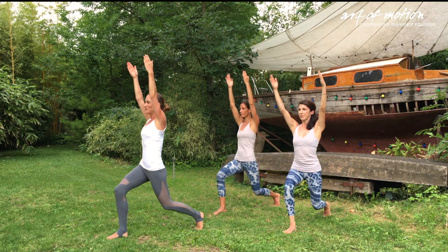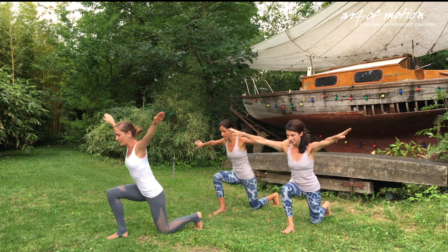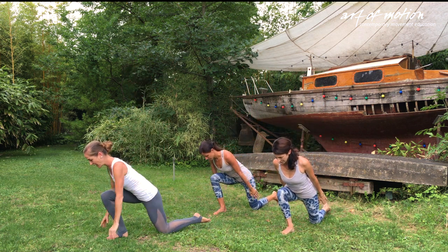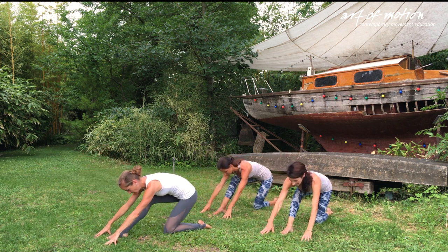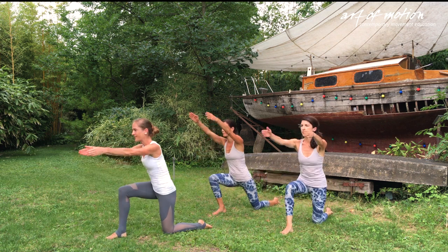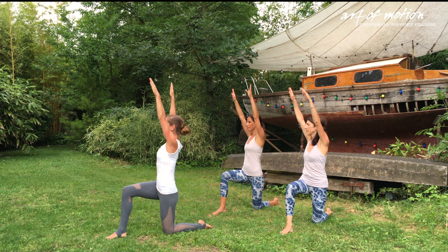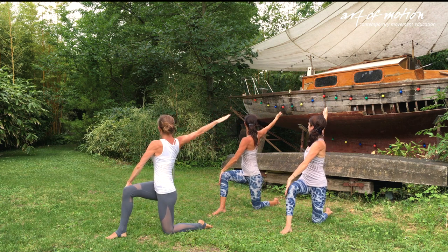All of the theory is translated into movement with lots of exercises, purposeful sequences, and a specifically designed Anatomy Trains in Motion lesson. The Anatomy Trains in Motion course is like a tensegrity structure — each component is relevant and connected to everything else.